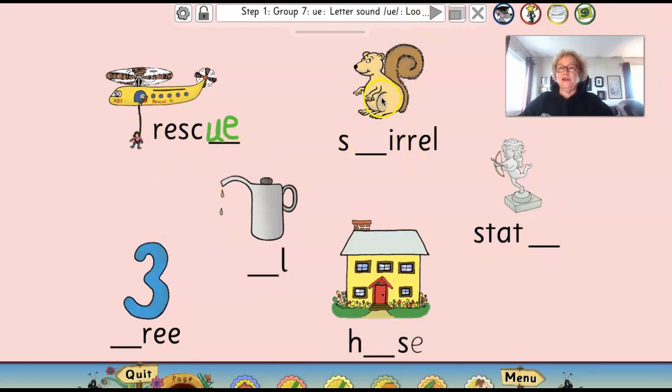I know what this animal is — we have a lot of these in our yard. This is a squirrel. What two letters do I need for quah, quah, quah? Can you write them before I do? Squirrel — I needed a Q and a U. Did you get that?